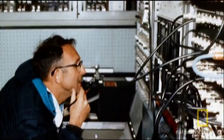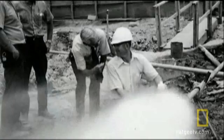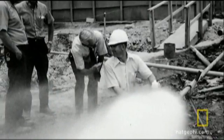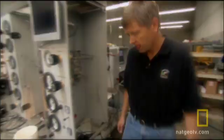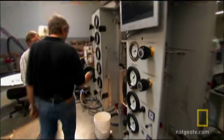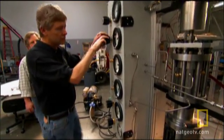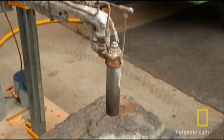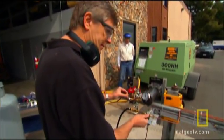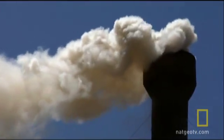The drill was first conceived over 30 years ago by Jared's father, Robert Potter, a pioneer in geothermal science at the Los Alamos National Laboratory in the 1970s. Now Jared has completed several prototypes designed to put the technology to its ultimate test. If the Flame Jet Drill succeeds, it could be the holy grail for geothermal technology and one of the keys to lessening our dependence on fossil fuels.